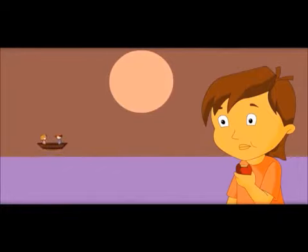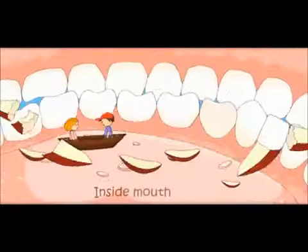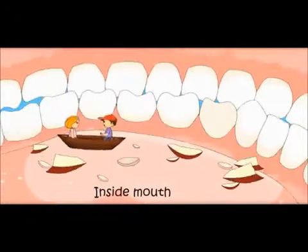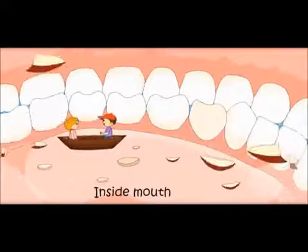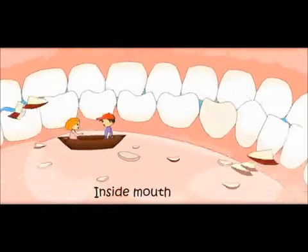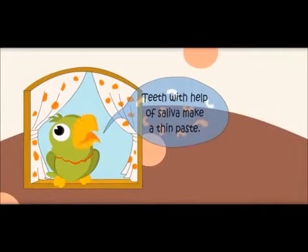We are so small that we can enter this boy's body. Let us start from the mouth. Teeth are making it into small pieces and also grinding it. Saliva gets added to this food, and with the help of saliva, teeth make the food into a thin paste.